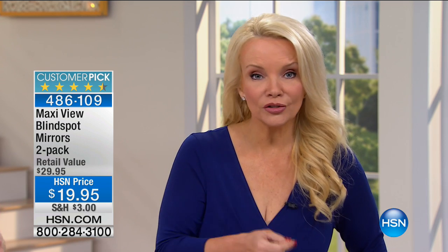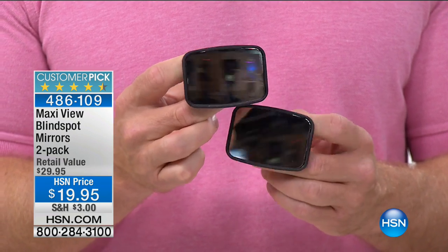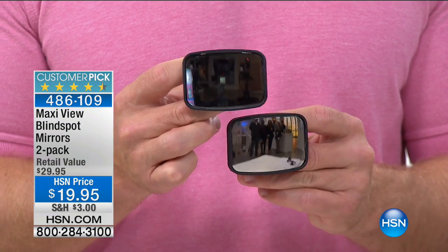This isn't going to take away from what you see in your factory mirror — it's only adding to it. For that extra peace of mind when driving my son Buzzy, not only my life but his life is in consideration. You want your kids to be safer drivers, and maybe they do look — but they almost hit the car in their blind spot. If this saves you one time, it's worth tons more than $19.95. There's a reason people say this is a customer pick — they've had a chance to try it at home and it has worked for them.